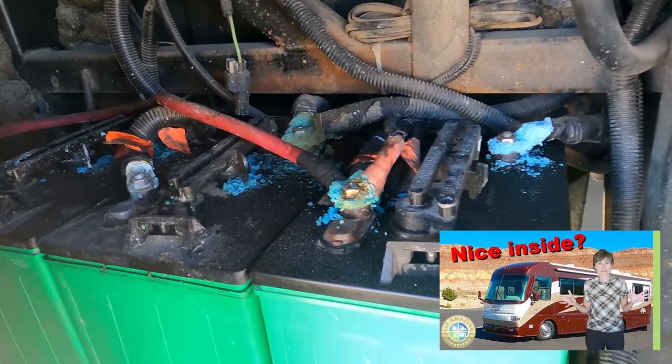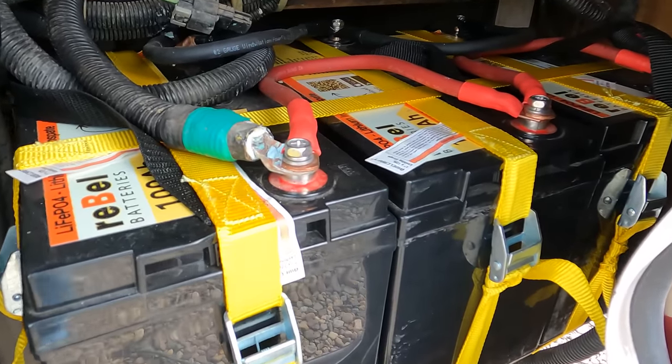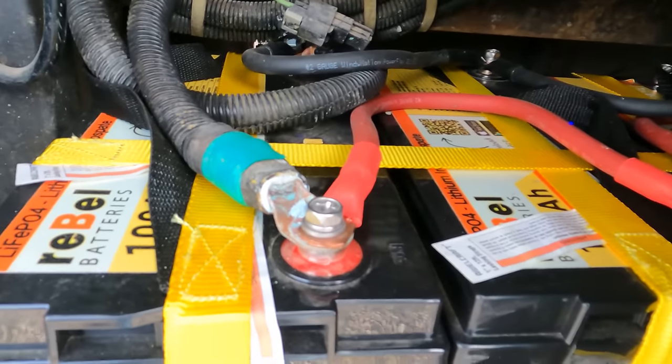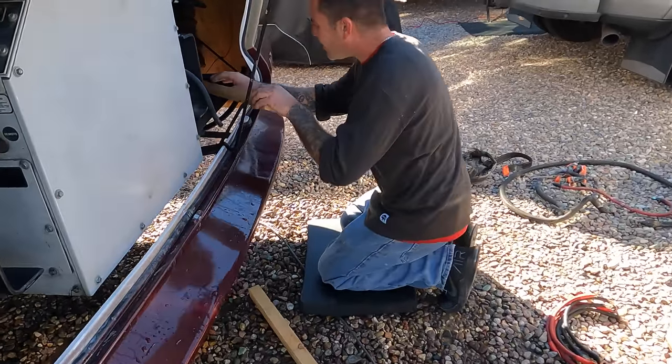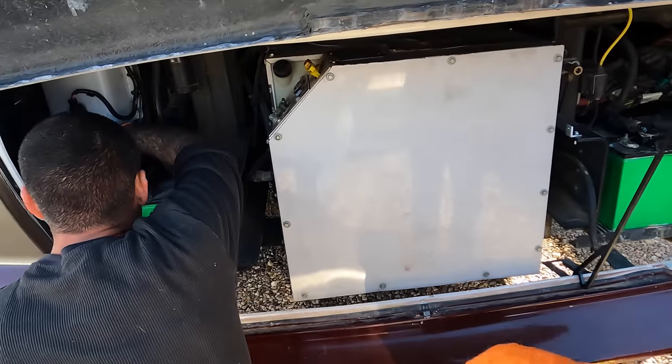If you watched the video tour of my motorhome, you saw the condition of my lead acid batteries — covered in corrosion. I didn't know they were on their last legs; the charger kept running because they weren't holding a charge. Luckily, I had already decided to replace them with lithium. Lithium batteries have more power, a longer lifespan, and weigh a lot less. When the RV tech came to switch them out, he said he could actually hear them boiling. I'm super glad to have lithium batteries — I went with Rebel batteries and I'm glad I got them just in time.